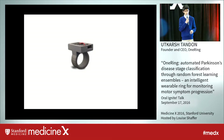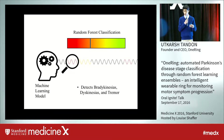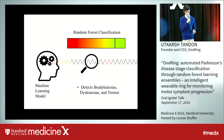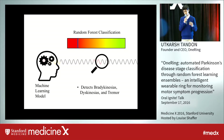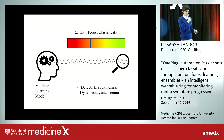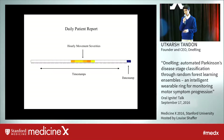When they're ready to sleep, they simply take off the ring, press end day, and this allows the machine learning model to do its analysis, in which it reads this raw acceleration data and is able to predict the severity of motor symptoms such as bradykinesia, dyskinesia, and tremor at each and every hour of the day using random forest classification. This outputs a daily patient report that highlights the date stamp, time stamps, and hourly movement severities whenever the patient was wearing their ring.